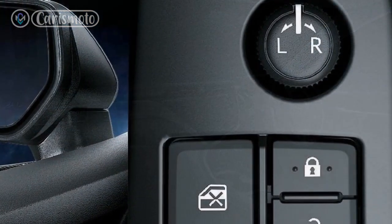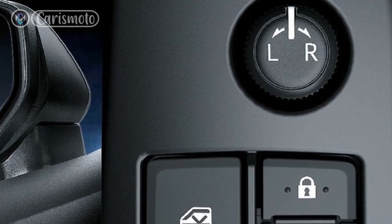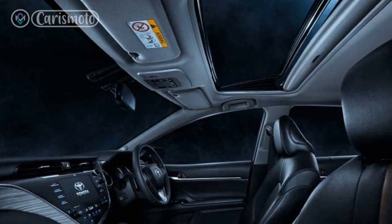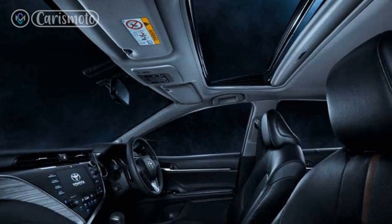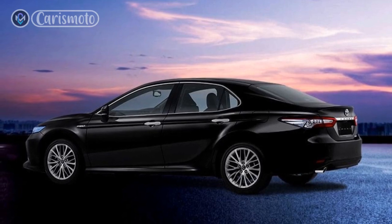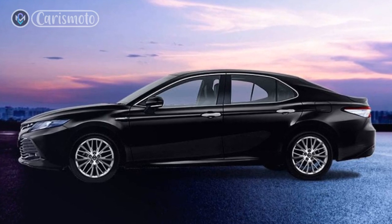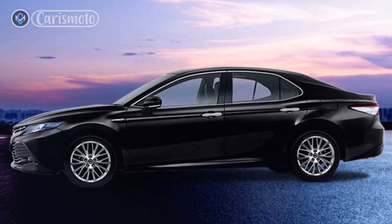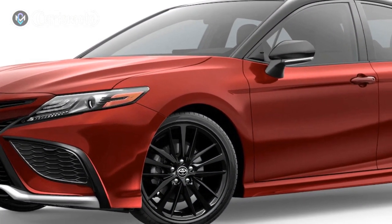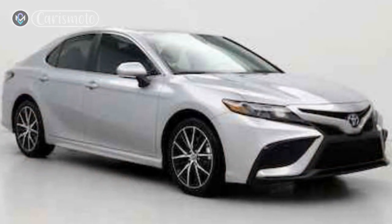3. Comfort and interior features: the Camry Hybrid offers a spacious and comfortable cabin featuring high-quality materials and modern technology. If you prioritize a refined and well-equipped interior for a pleasant driving experience, the Camry Hybrid delivers in this aspect. 4. Performance and driving experience: while the Camry Hybrid emphasizes fuel efficiency, it still provides ample power and a smooth driving experience. The hybrid powertrain combines a 2.5-liter engine and an electric motor to deliver 208 horsepower, offering responsive acceleration, comfortable handling, and a balanced ride.